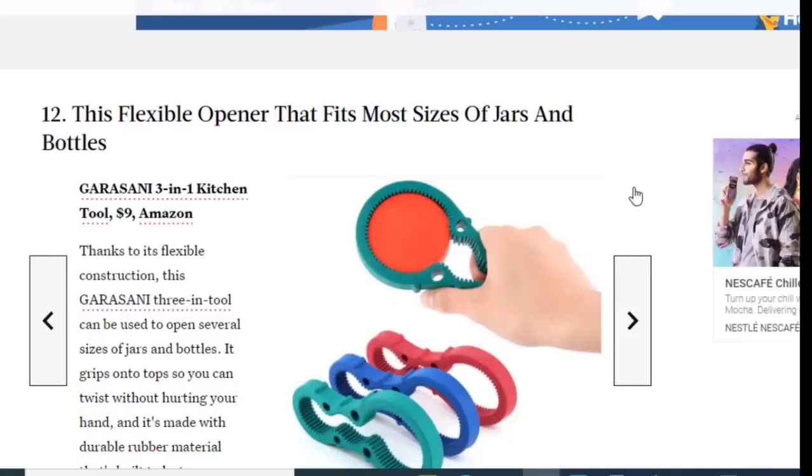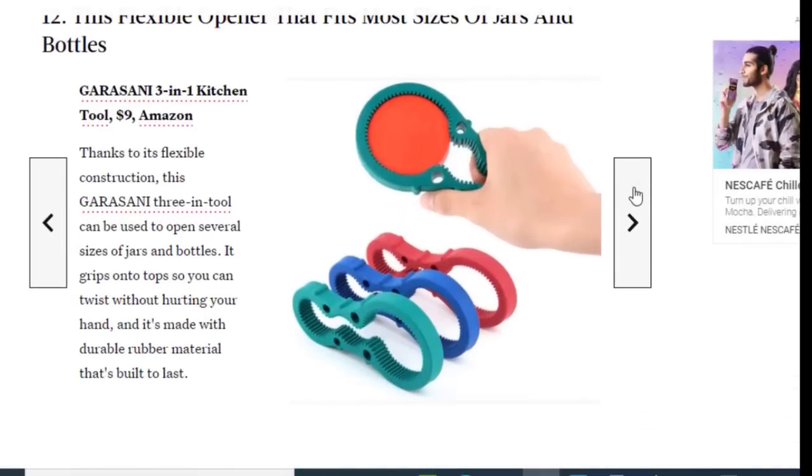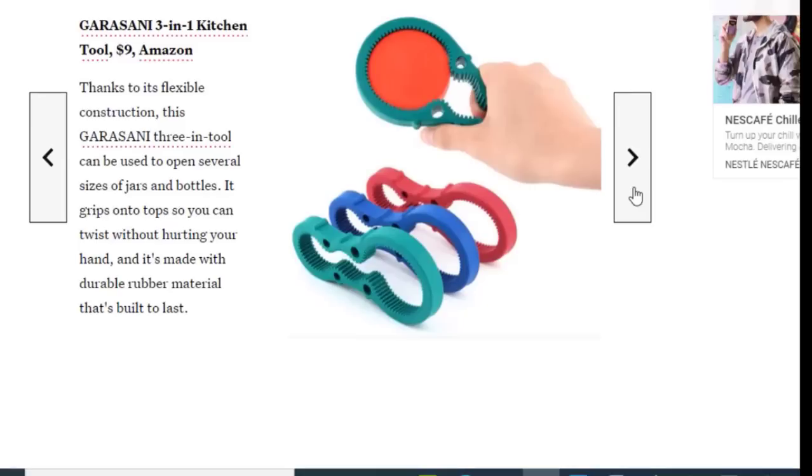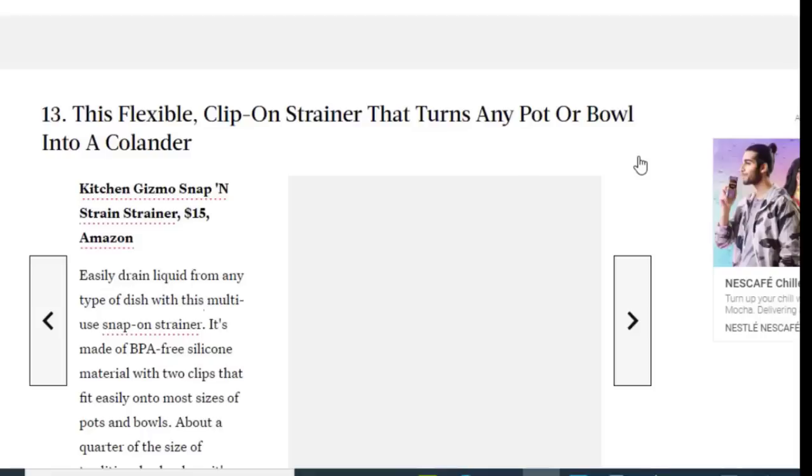Next we have a flexible opener that fits most sizes of jars and bottles, available on Amazon for just $9. Thanks to its flexible construction, this 3-in-1 tool can be used to open several sizes of jars and bottles. It clips onto tops so you can twist without hurting your hand, and it's made with durable rubber material that's built to last.